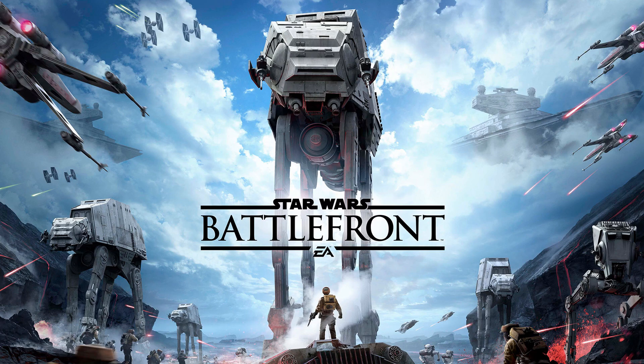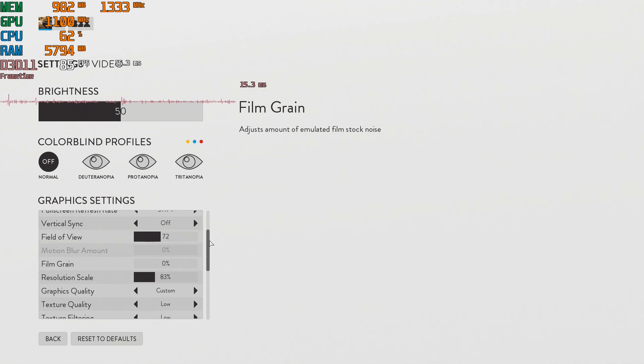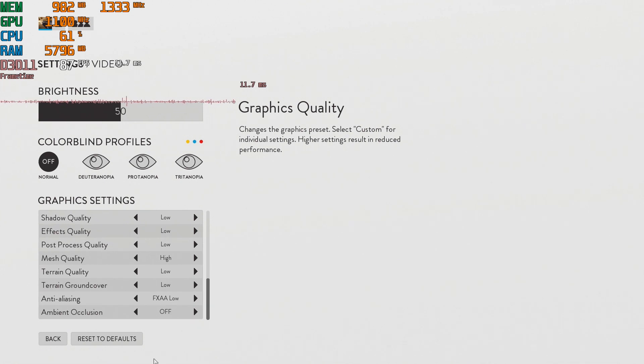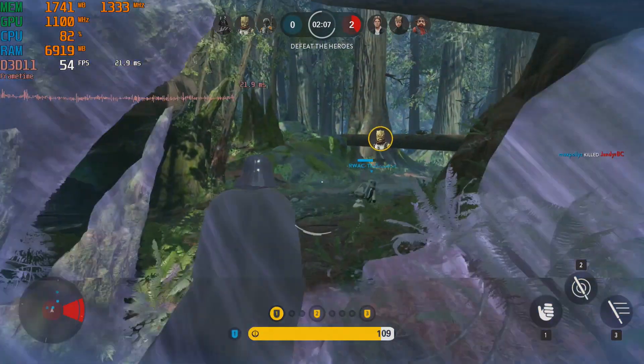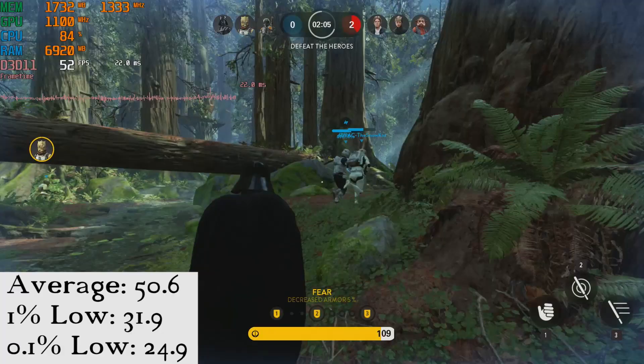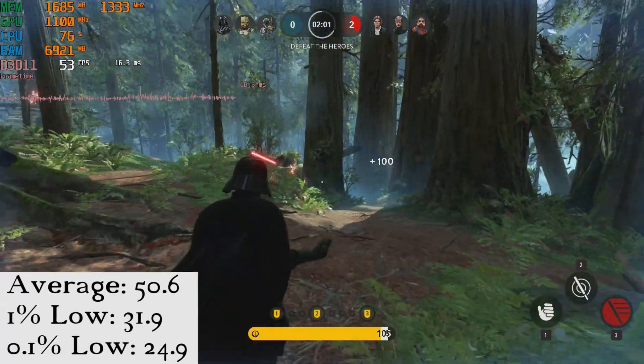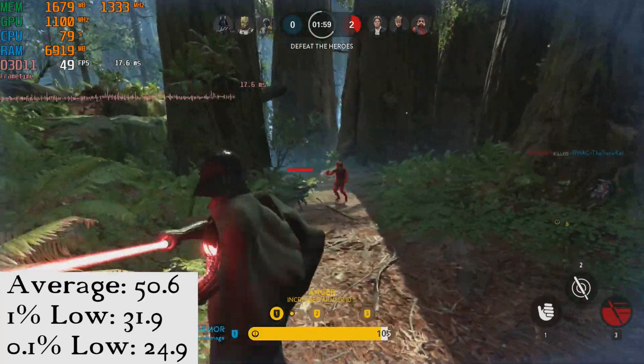The game was set to 1080p low, save for the mesh quality setting which was set to high, and with the resolution scaler set to 83%, causing the game to be rendered almost exactly at 900p. It still looked quite good and ran well with an average of 50.6 frames per second, a 1% low of 31.9, and a 0.1% low of 24.9.